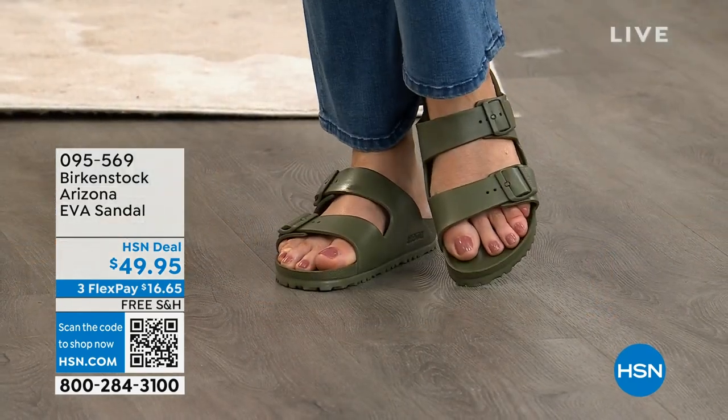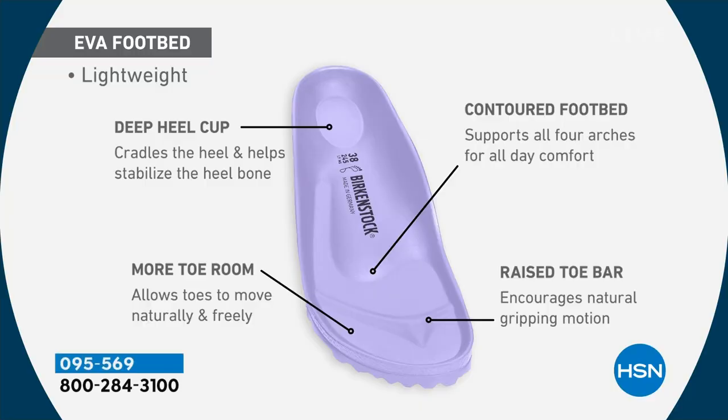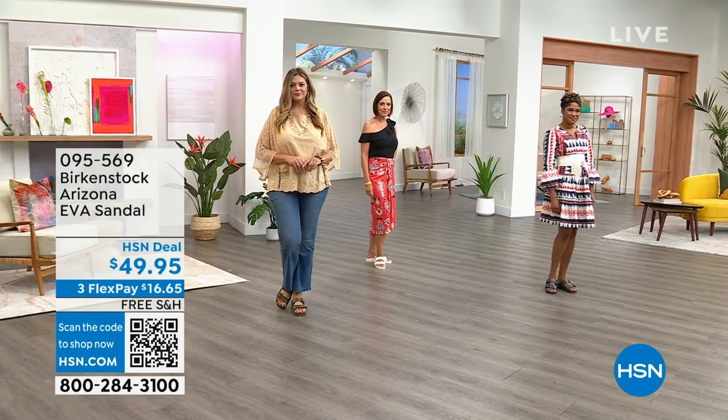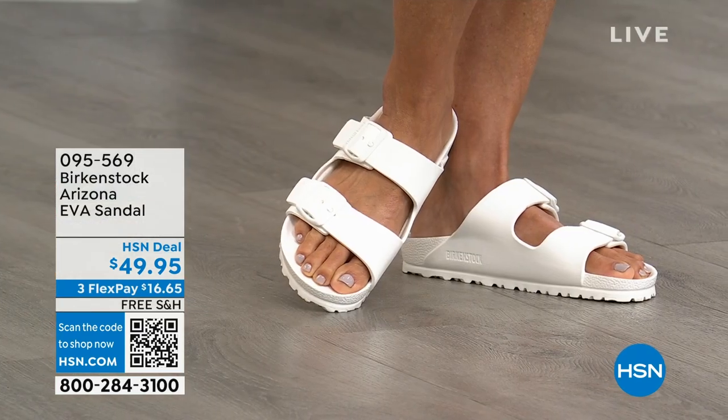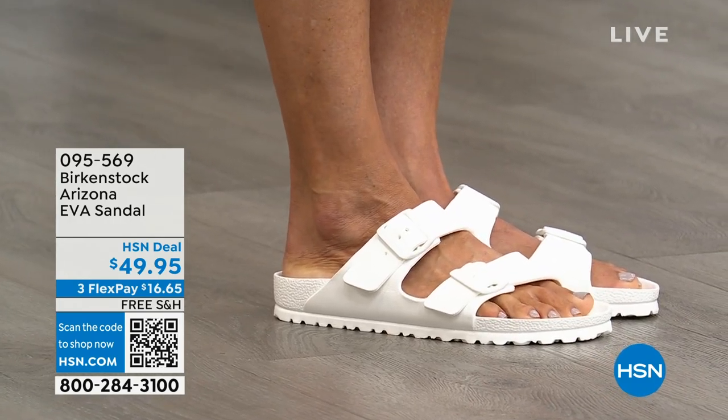You get a great price point, a deep heel cup, all the arch support, and a roomy toe box — all fully adjustable. Looking at the diagram, you can see that deep heel cup cradling and stabilizing your heel, allowing your foot to rest in its natural state. There's a contoured footbed supporting all the arches, a roomy toe box allowing your toes to move freely, and a raised toe bar that rests nicely under your toes. When you walk, it creates a natural gripping motion, which creates circulation in your legs. It's embedded in health and wellness but super lightweight and very comfortable.